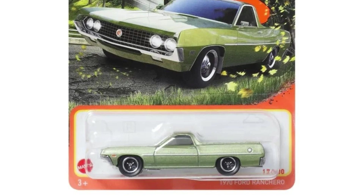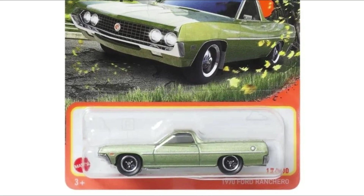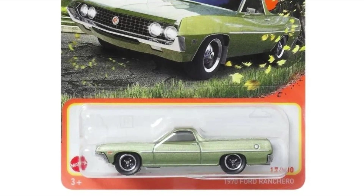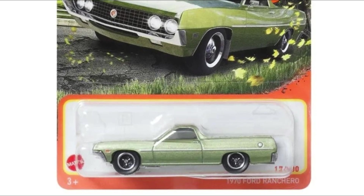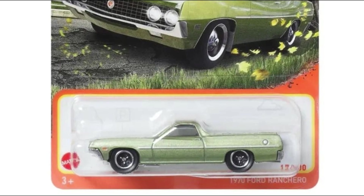Next, check out the 1970 Ford Ranchero. I think this is a re-release because I believe I've seen this colorway of the Ranchero before, but yeah, awesome looking car.